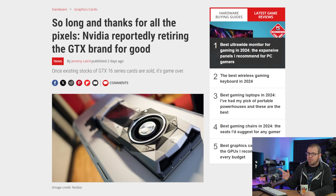It seems that we have reached the end for Nvidia — the end of the GTX era, that is — as Jensen and company are reportedly discontinuing the GTX brand. Nvidia will no longer be producing GPUs based on the Turing architecture as of Q1 2024, a move that was first rumored back in December 2023.